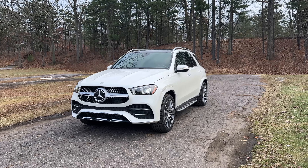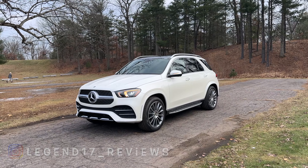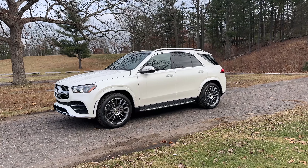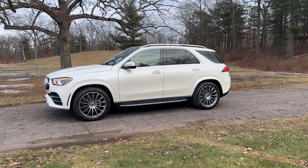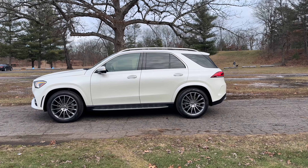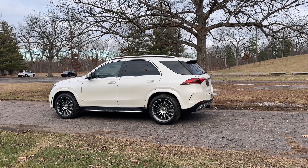This is the 2023 Mercedes-Benz GLE 350. There is a ton of GLEs you could choose from — there is the 350, 450, 580, 53 AMG, and 63 S AMG. But this one is the 350. It is the 4MATIC and it is finished in diamond white. It does have the espresso brown interior and the brown trim, which is an $850 trim. This GLE 350 has the premium package and the AMG line package.